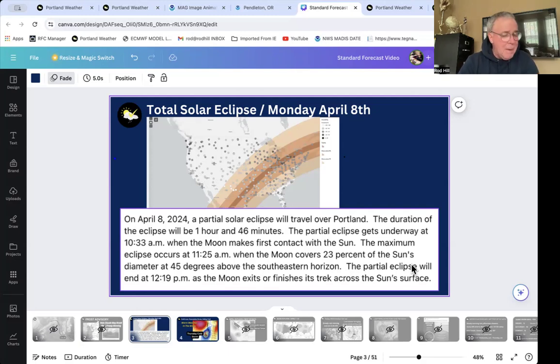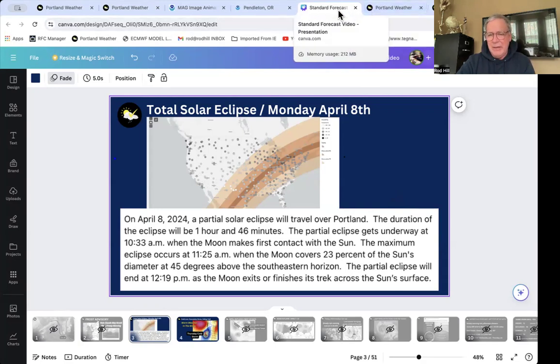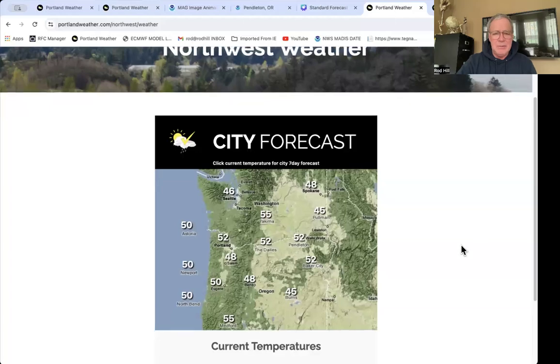Obviously if it's overcast, we're not going to see any of it. The best case scenario is we have clouds but they thin out and we get to see a little bit. Worst case scenario is the clouds are just solid, which I think is looking kind of likely at this point, and we won't get to see any of it — at least here on the west side of our state.